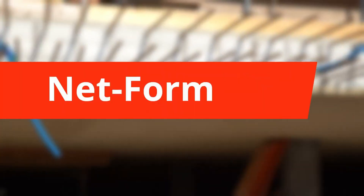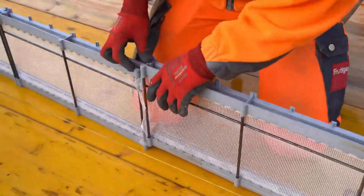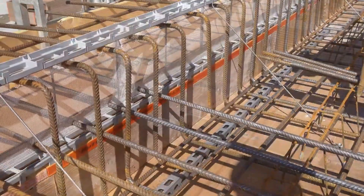MBT Netform — the future of formwork has arrived. At first glance, it may look like just another panel, but Netform is hiding something game-changing.